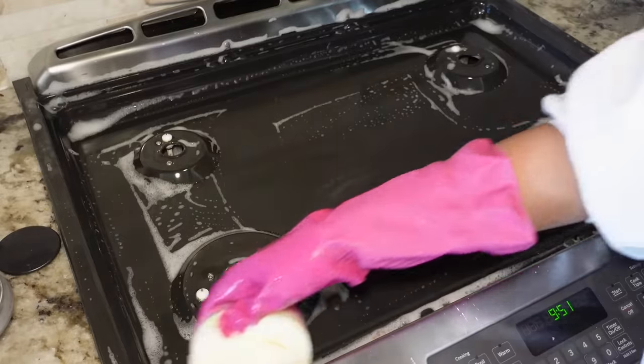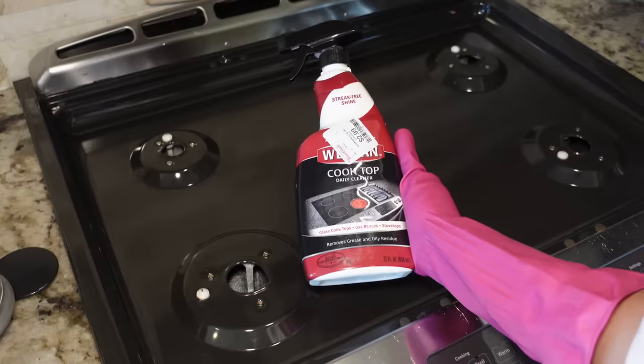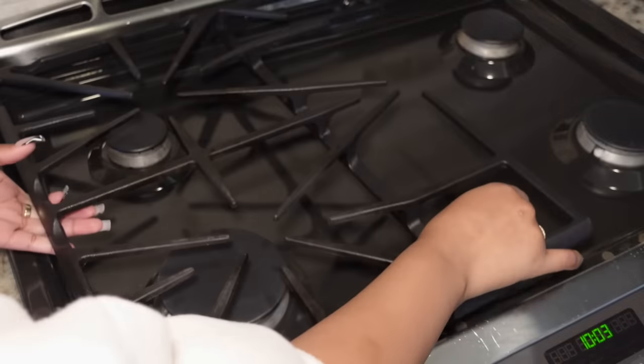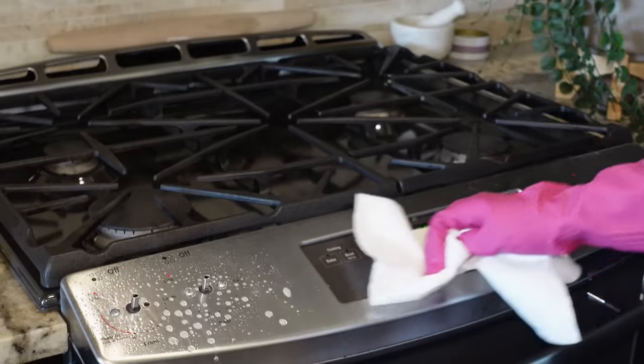I use Scrub Daddy for all my countertops, my shower, my dishes — I have a Dish Daddy. I just love Scrub Daddy products, they're so good and they get everything really clean. After I clean off my stove top, I'm going to take this daily stove cleaner and spray that to give it some shine.